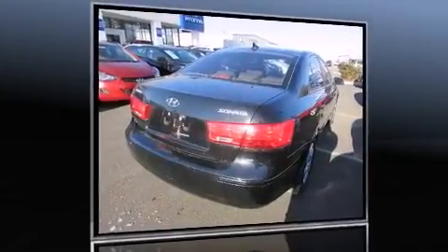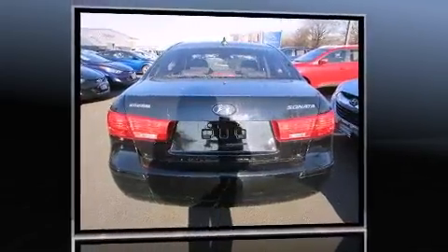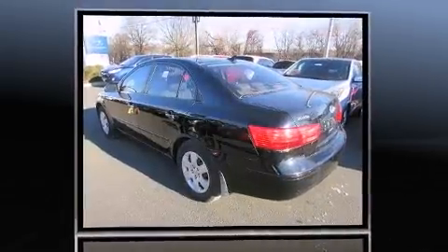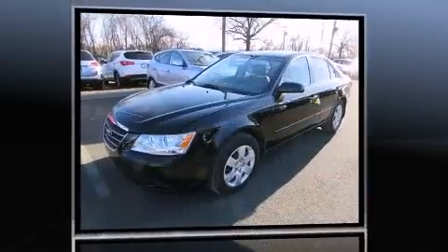Come test drive this 2010 Hyundai Sonata. This four-door, five-passenger sedan still has less than 45,000 miles. Smooth gear shifts are achieved thanks to the efficient four-cylinder engine, and for added security, Dynamic Stability Control supplements the drivetrain.